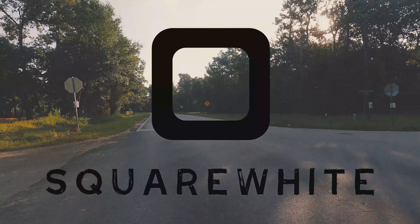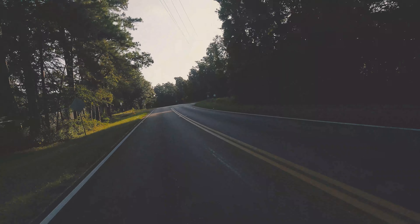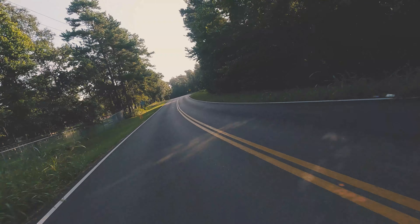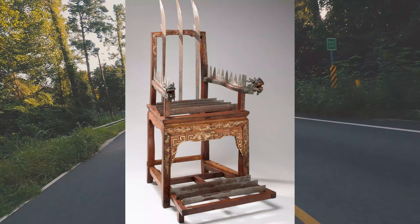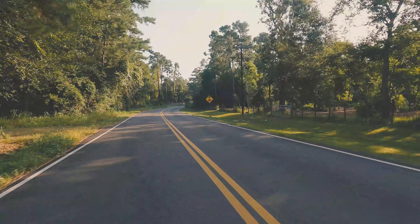What up y'all, Square White here. If you're looking to buy an Indian Scout Bobber, you've probably seen people mention it over and over online, but the stock saddle is basically a torture device. No questions asked, the first thing you need to upgrade on this bike is the saddle.